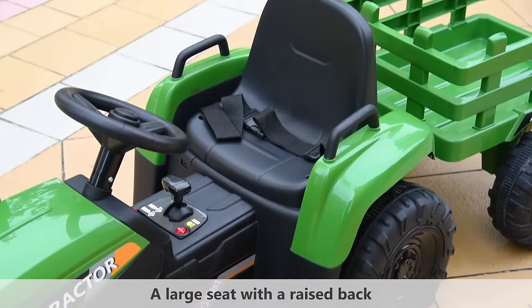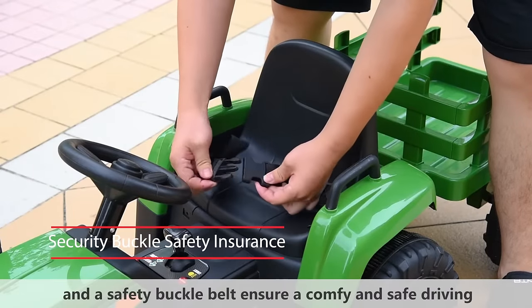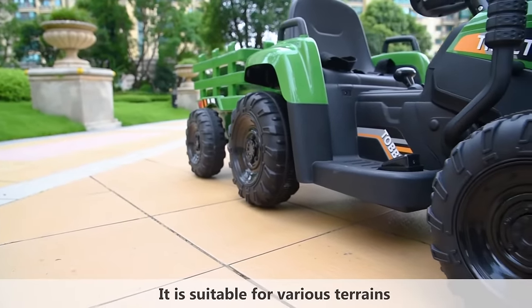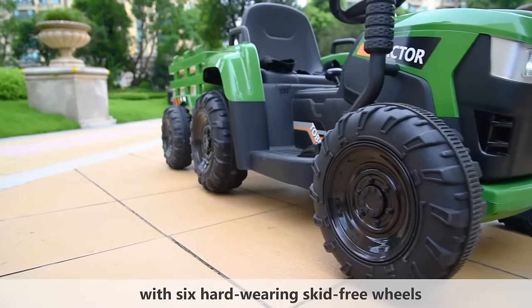A large seat with a raised back and a safety buckle belt ensure a comfy and safe driving. It is suitable for various terrains with six hard-wearing, skid-free wheels.